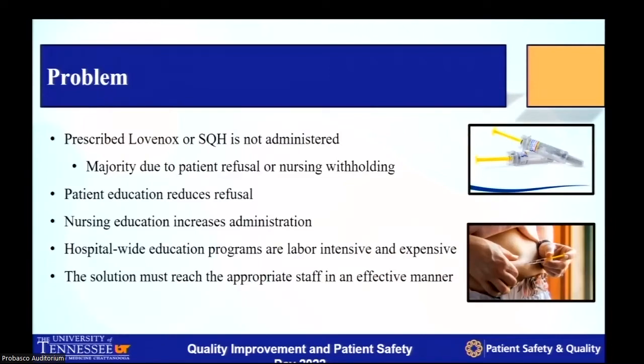The problem we've found here at Erlanger Hospital was a disconnect between the prescribed chemoprophylaxis and its administration, seen as an educational opportunity not only for patients but also for clinical staff. Recent studies have shown that if patients and nursing staff are adequately educated on the importance of VTE prophylaxis, outcomes are improved and administration rate increases. However, doing a hospital-wide teaching for every person prescribed chemoprophylaxis is not cost effective and not very efficient. The solution needs to be quick and efficient.